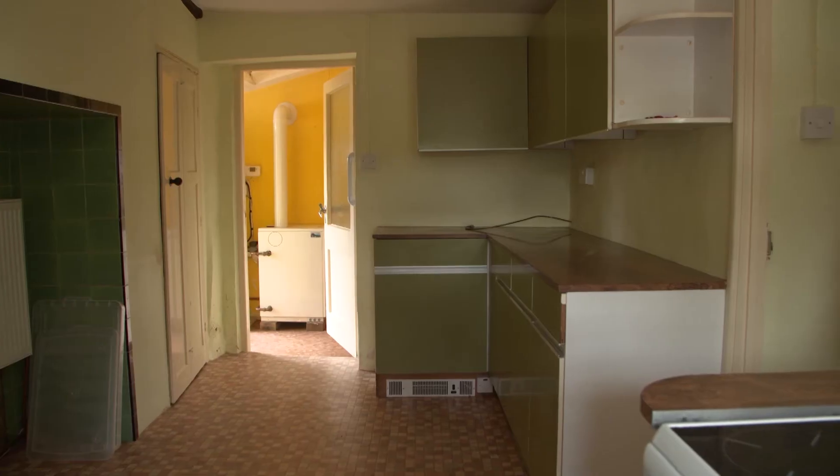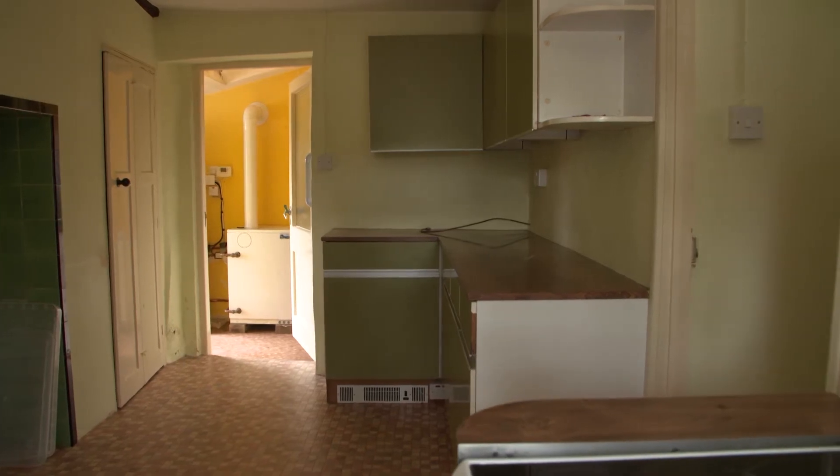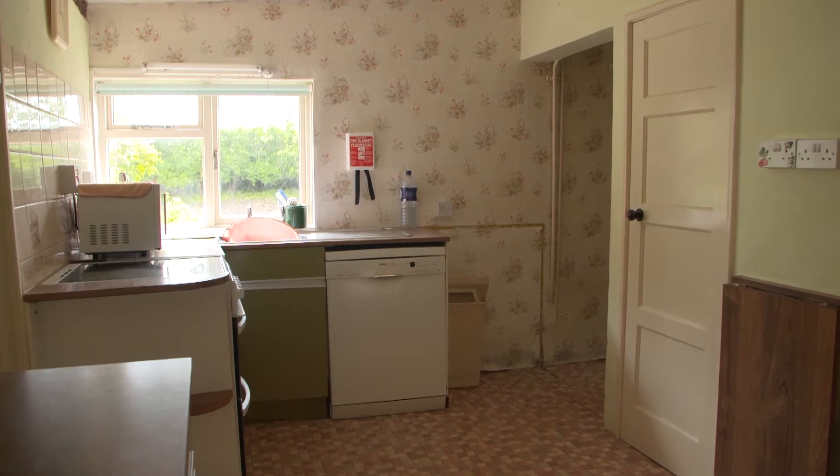The land at the back is just an extra couple of acres. It'll be nice to have a field. It depends what we can do with planning because it's listed as Grade 2, so it depends what the planners at Breckland will let us do. We'd like to knock in a couple of rooms and make bigger rooms because at the minute they're quite small. And just convert the barns.